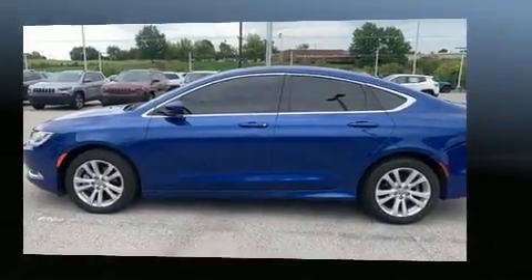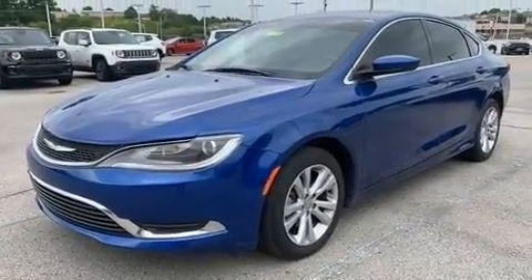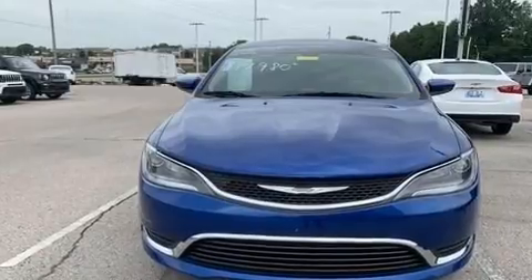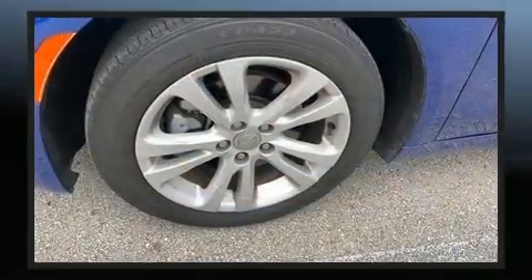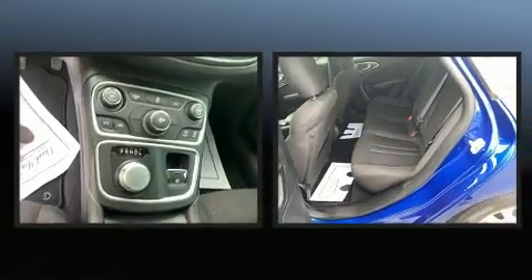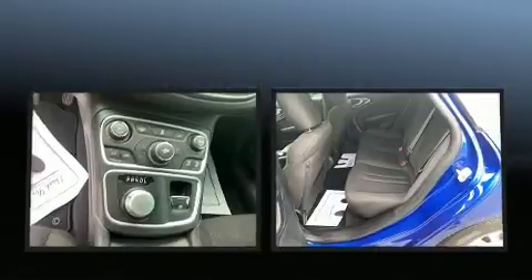Such amenities include a tachometer, speed-sensitive wipers, heated door mirrors, and one-touch window functionality. Chrysler ensures the safety and security of its passengers with equipment such as dual front impact airbags with occupant sensing and front side impact airbags.